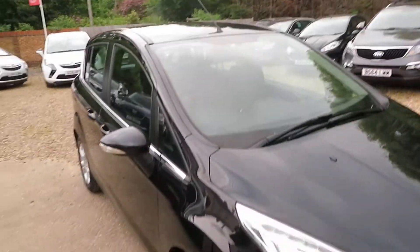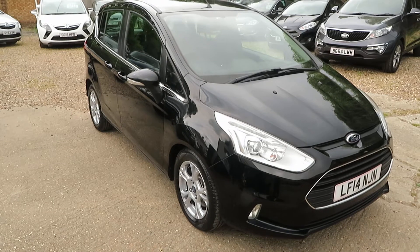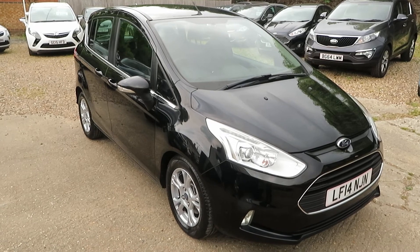Nice car. If you'd like to come and have a look, book an appointment and come and have a look. We can arrange finance to suit your requirements if you need it, and we can take any vehicle in part exchange. So if you're looking for an automatic petrol, you've got a nice one here — give us a shout. We'll see you soon, in Windlesham. Bye for now.